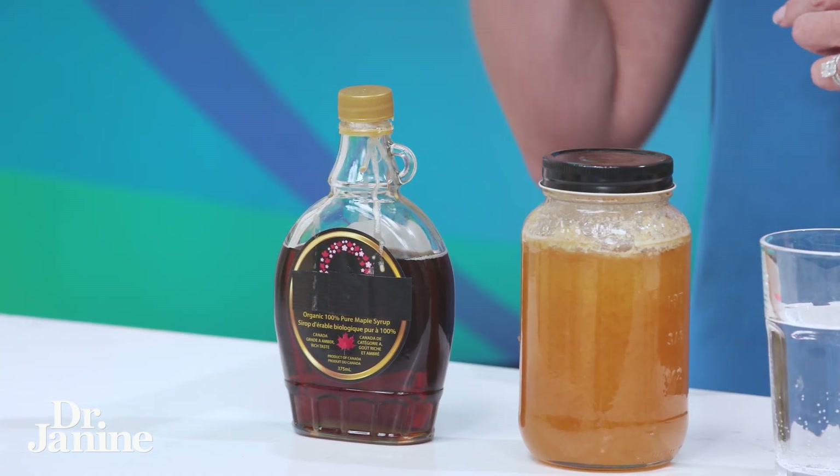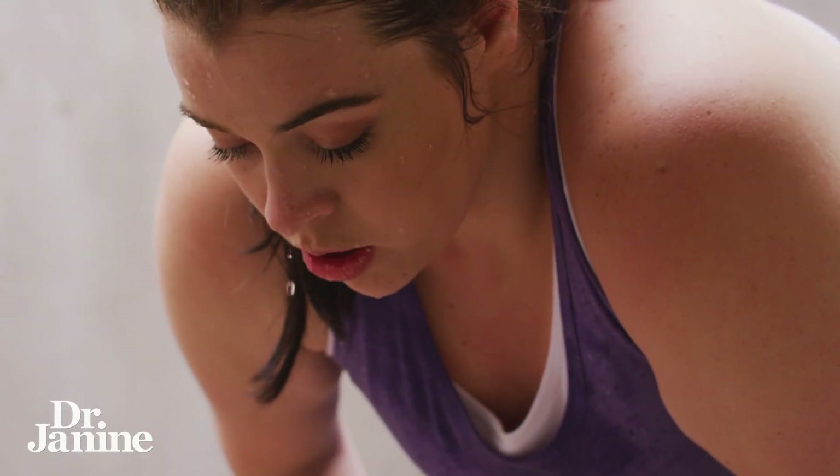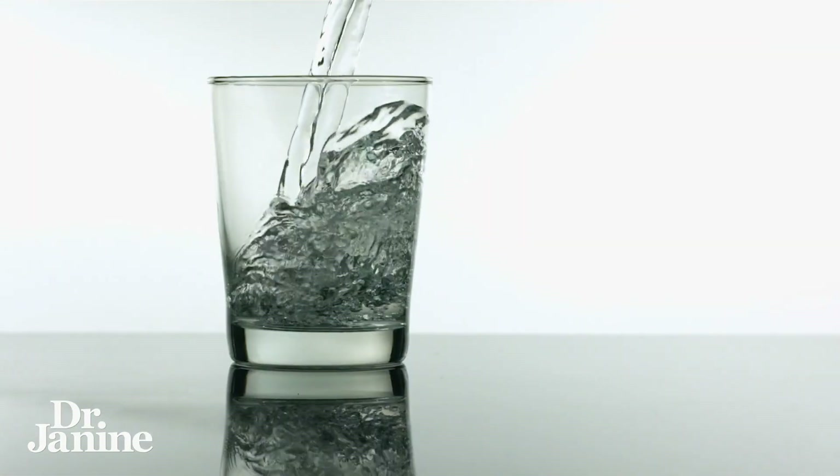Even more severe dehydration: if your pee looks like maple syrup, this is severe dehydration. You need to get more fluids into your day. Definitely if you are perspiring a lot, or maybe you live in a hot climate, be very aware that if your urine is looking like this, you need more fluids.